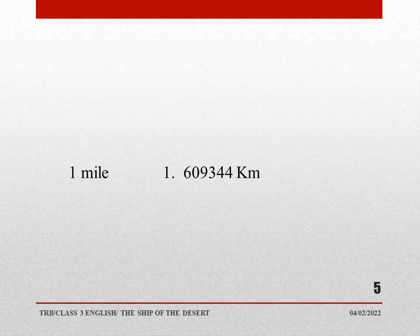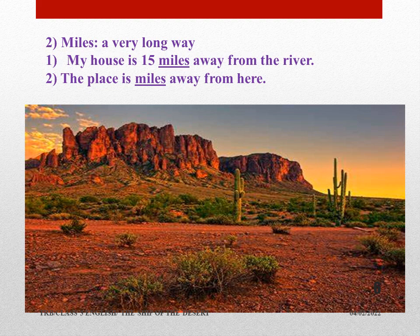One mile equals 1.609344 kilometers. We can round it up to 1.6 or 2 kilometers. The meaning of 'miles' means a very long way. Usually when we go for a walk, we say I have covered 5 or 10 kilometers in the morning. But for distance, we use miles also. Sentence: My house is 15 miles away from the river. The place is miles away from here.